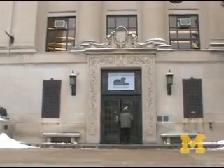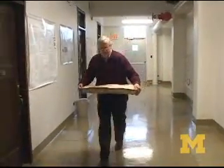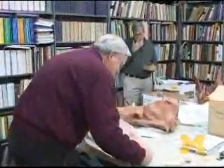University of Michigan paleontologist Philip Gingrich and co-workers recently announced the discovery of fossils that shed light on whale evolution. Since their discovery in Pakistan, Gingrich has been studying the fossils.